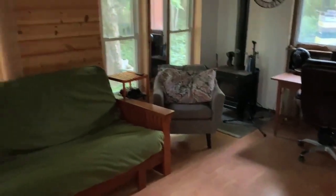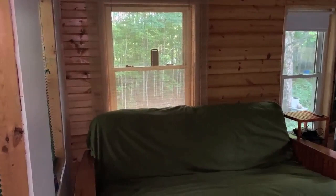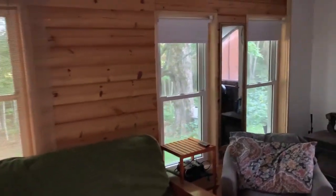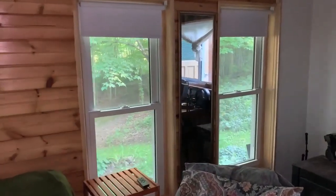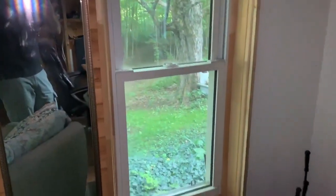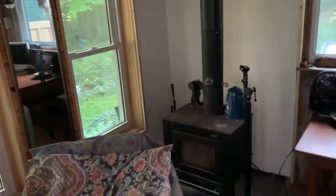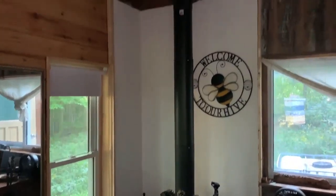So I got the pine paneling done — most of that went up last year — and I just finished up the trim around the windows. And I plastered the cement board in behind the wood stove.